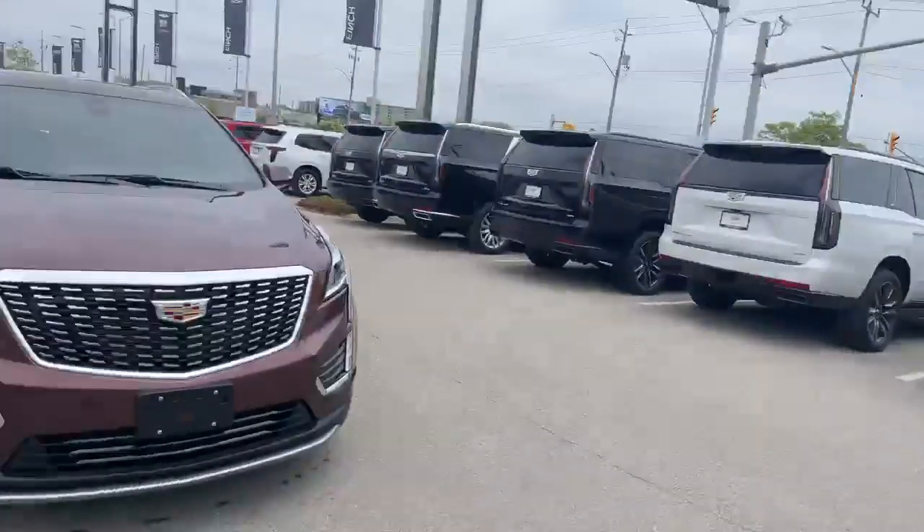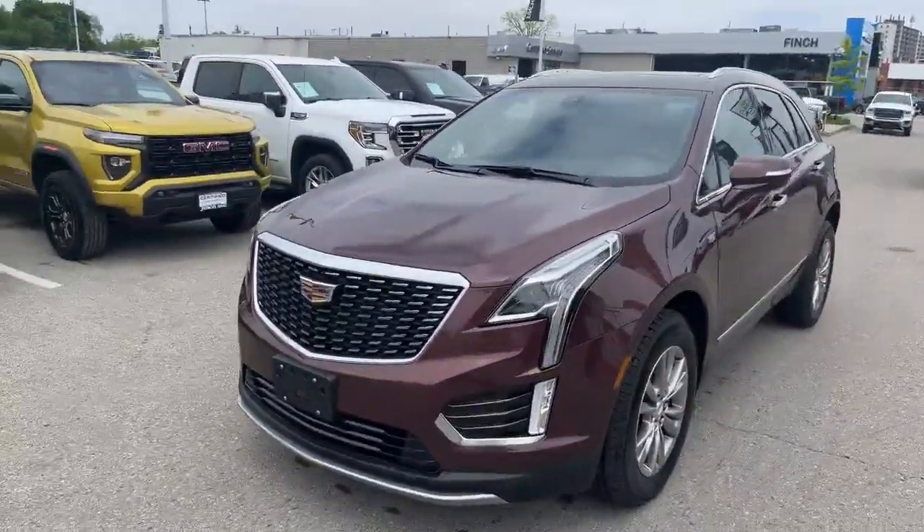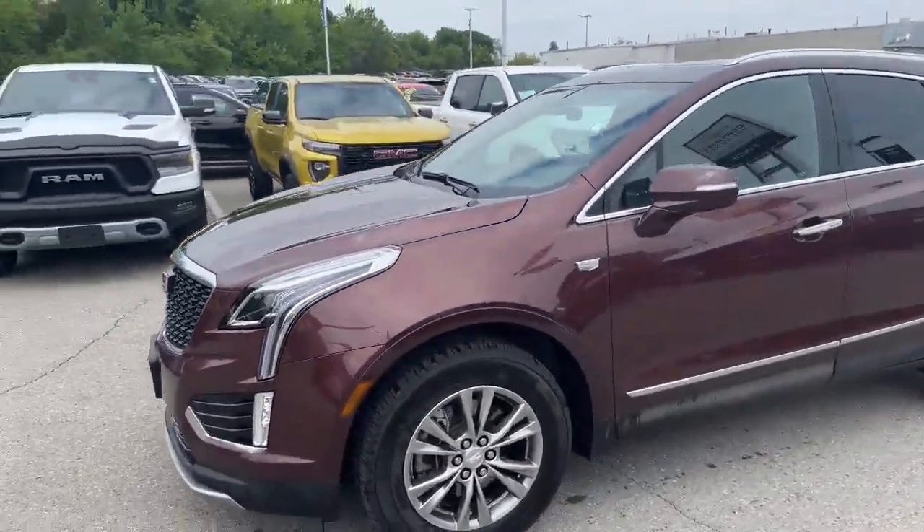Hi there, Tim Pauly here with the Finch Auto Group. I'd like to show you this 2022 Cadillac XT5 Premium Luxury we just took in on trade. It's a nice piece, one owner unit, finished in the Rosewood Metallic, with 18-inch aluminum wheels.